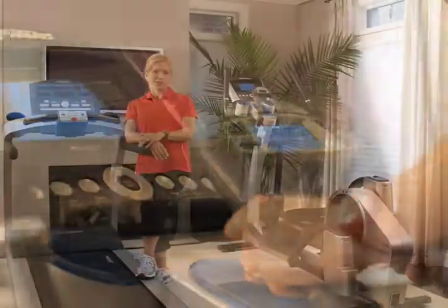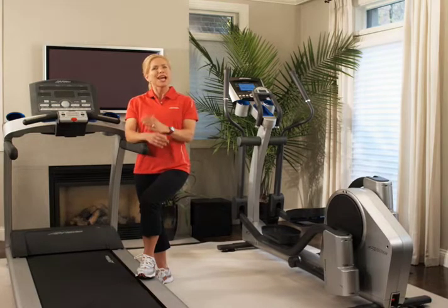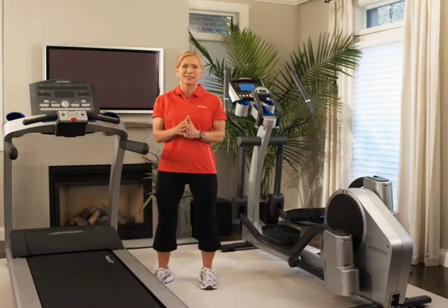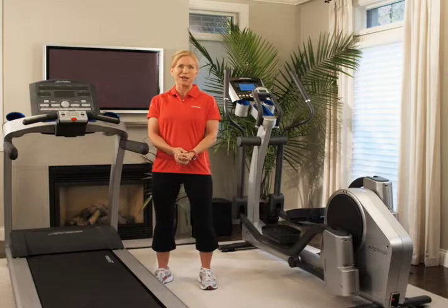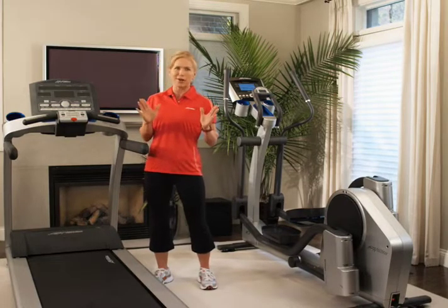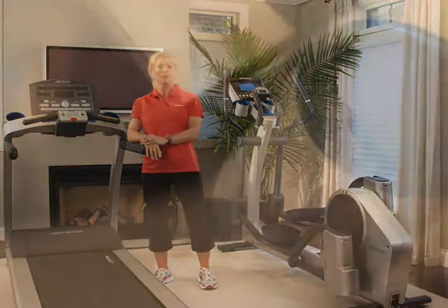No longer do you need to wonder if you are exercising at the correct intensity. Through heart rate monitoring, you are now able to keep track of your intensity and take the guesswork out of your training. Exercising too hard can risk injury, exhaustion, or even burnout. Not working hard enough can be ineffective and leave you seeing little to no results. So whether you want to drop a few pounds, train for an event, or just feel better about yourself, using a heart rate monitoring system will allow you to exactly see where you are at all times and achieve your desired results without wasting time or being inefficient.